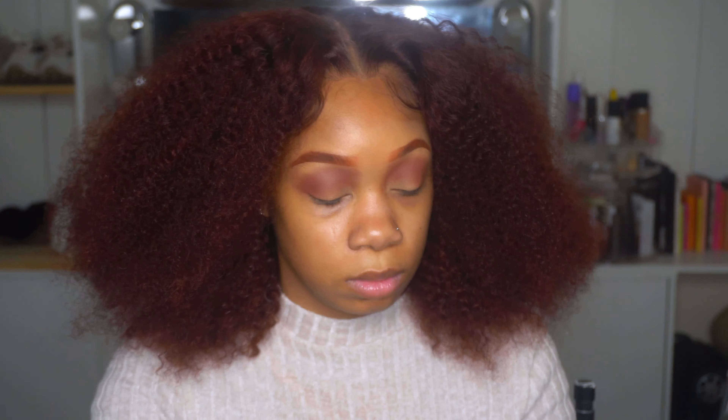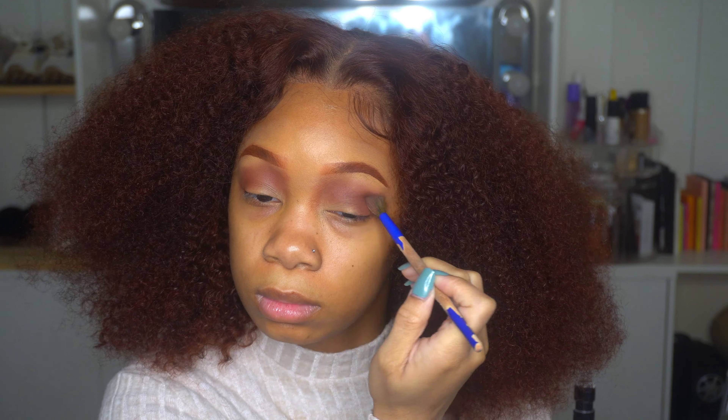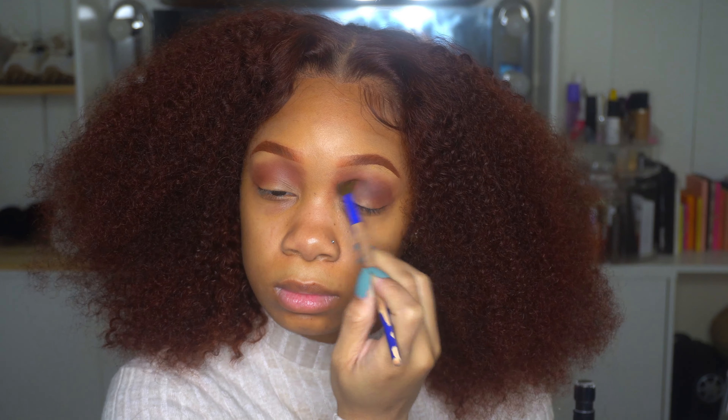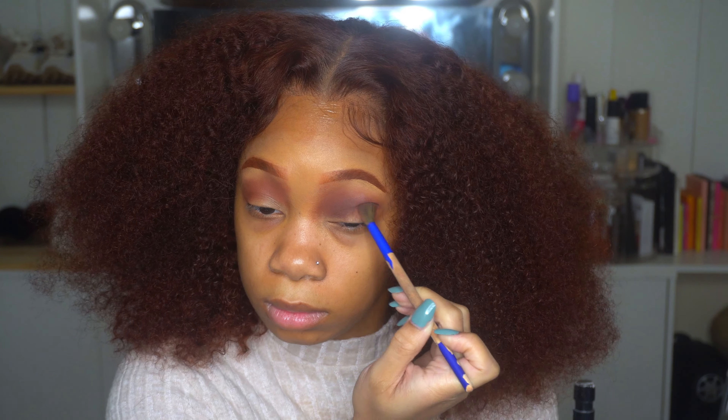I'm going to show you guys what I'm using — this is Violet Voss, and if I'm not mistaken this is like the Olive palette. I don't quote me right now because I'm not even looking down at anything, I'm not even at my glam table.